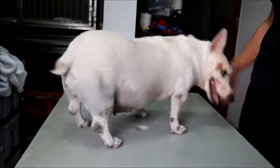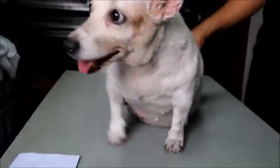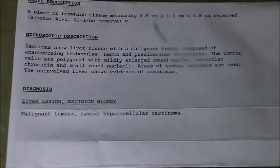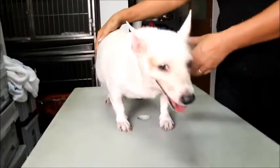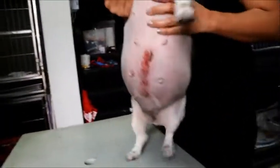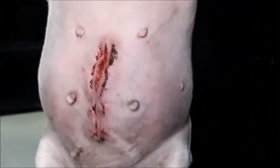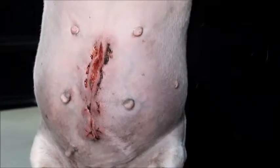Post-op check, 29 October 2014 — 8 days after removal of the liver tumour. The lab result shows hepatocellular carcinoma. Looking at the incision, it is quite long. The abdomen is still swollen because the dog is fat and the tumours are more widely spread in the liver. Today is only the 8th day, so it is best not to remove the stitches yet.